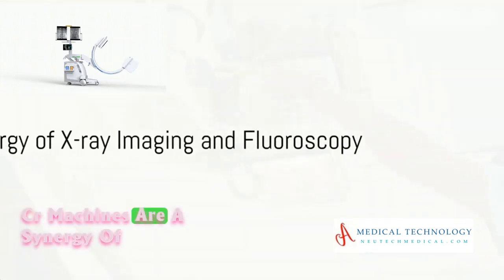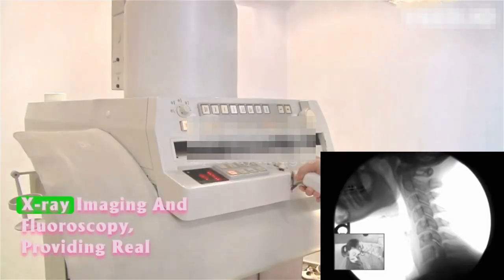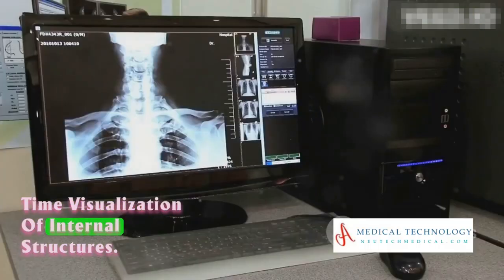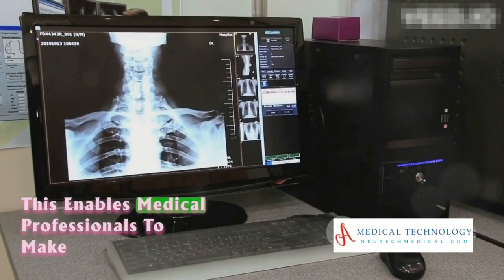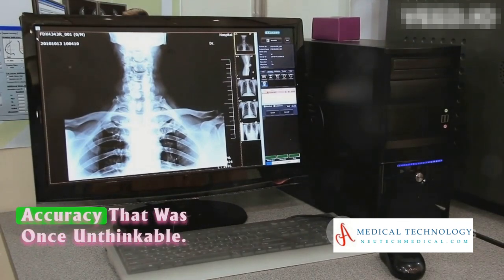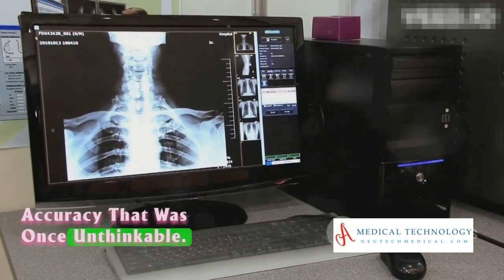C-Arm machines are a synergy of X-ray imaging and fluoroscopy, providing real-time visualization of internal structures. This enables medical professionals to make precise interventions with a level of accuracy that was once unthinkable.